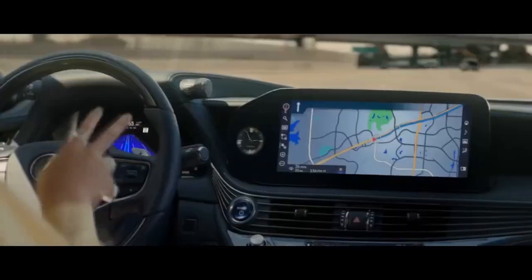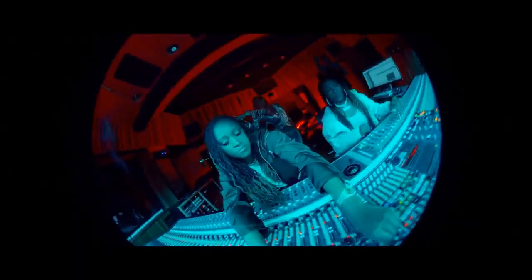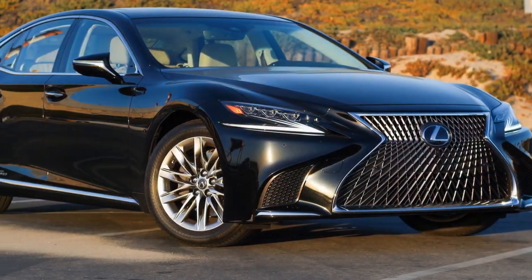The LS 500h's quarter-mile performance is similarly underwhelming, taking 14.3 seconds at 99 miles per hour — more than a second slower than the Mercedes and over two seconds behind the BMW.